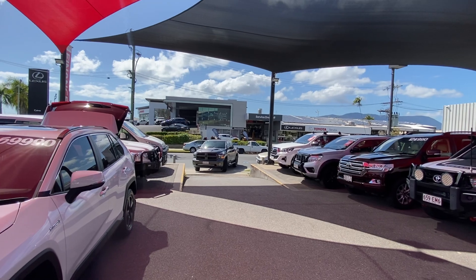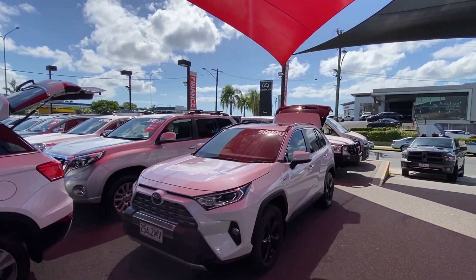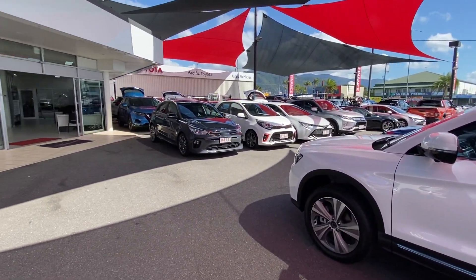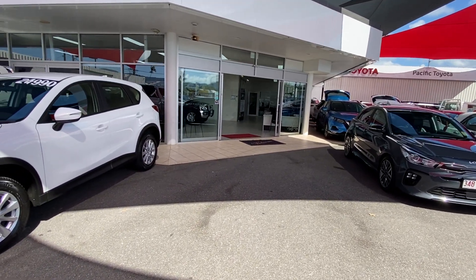Across the road you've got parts and services attached out the back of the brand new part of Toyota and Lexus, and as you can see here at our main yard, just near DFO of Cairns, quite a variety of vehicles. Just over the back here we've actually got our showroom where we photograph each and every vehicle as they come through onto the yard.